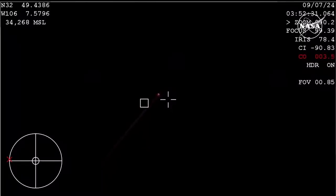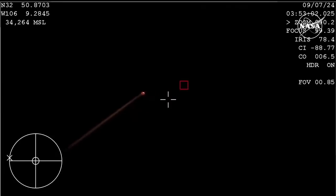Flight controllers here in the room are reporting that we are out of that blackout period and everything is looking good. Starliner remaining nominal as she returns to Earth. This is a view from the WB-57.